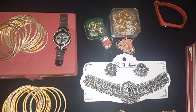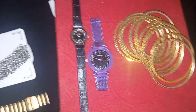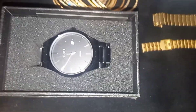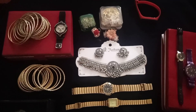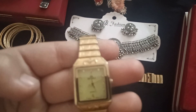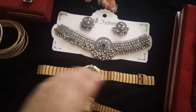Hey guys, welcome back to another video. First, I will show you my accessories, jewelry items, or whatever I will show.